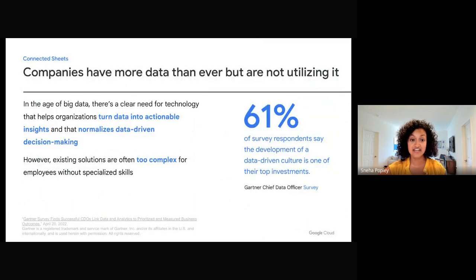Companies today are still looking for ways to turn data into intelligent and actionable insights. A recent survey said that 61% of companies invest in data-driven initiatives as a top priority. However, you still need specialized skills like SQL to get these insights. Analysts at companies are frequently overwhelmed with the demand of working with complex, fragmented systems at scale.